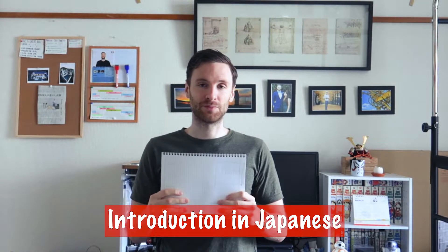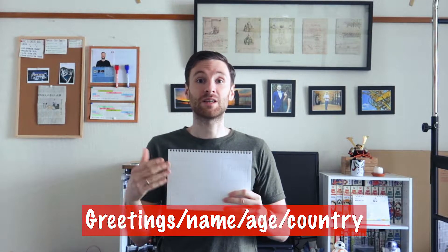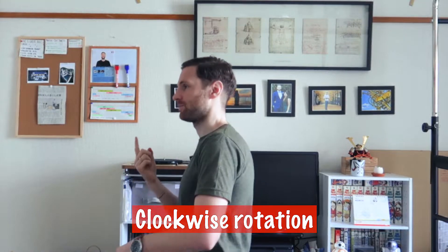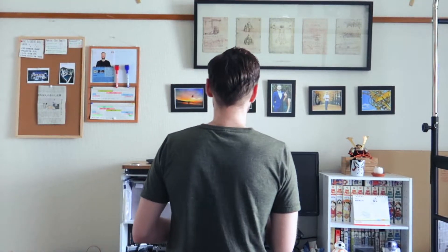They'll hand you your first document — your picture with basic info. You need to introduce yourself in Japanese first: a greeting like 'Minasan, konnichiwa,' your name ('Watashi wa [name] desu'), your age, where you're from, and finish with 'Yoroshiku onegaishimasu.' They'll then take the document and you'll need to rotate clockwise — stop, then rotate again. That's it for the first introduction.